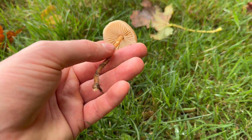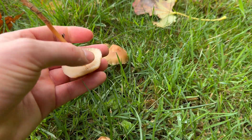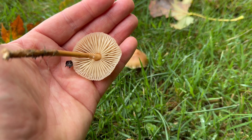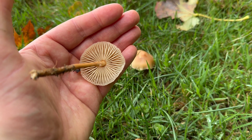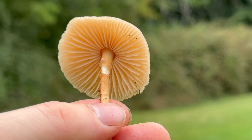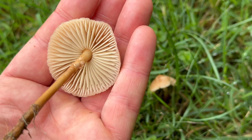The gills start off white and become a light yellowish color with age, and the gills are distant. Very importantly, the gills are free of the stem — so they're not attached to the stem.